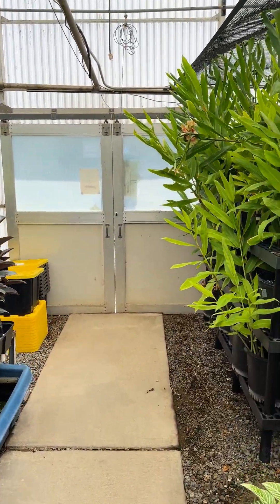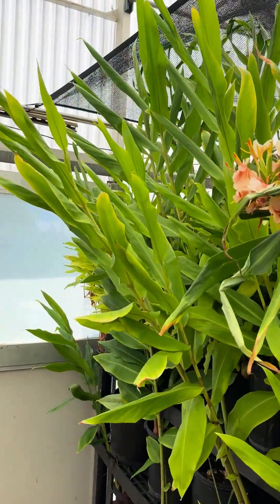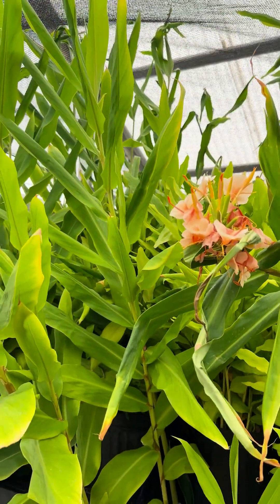Look at this ornamental ginger — I love it when they blossom. Not only do they smell good, they're just beautiful. They're spectacular.